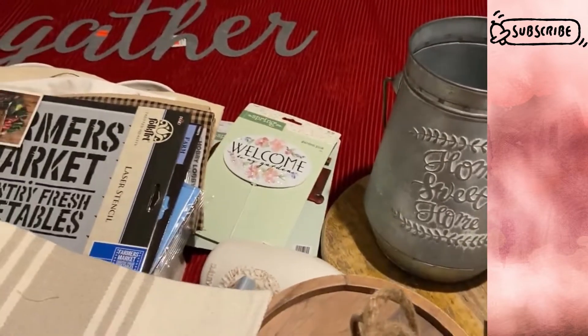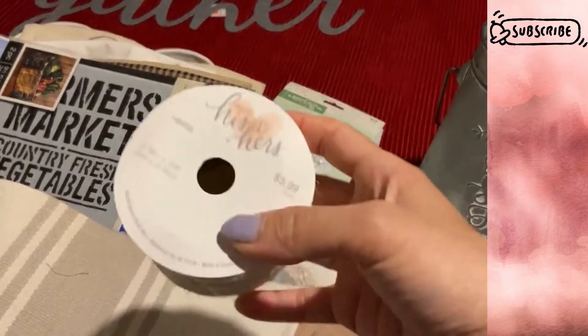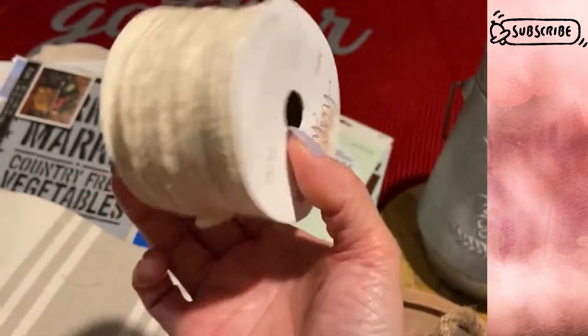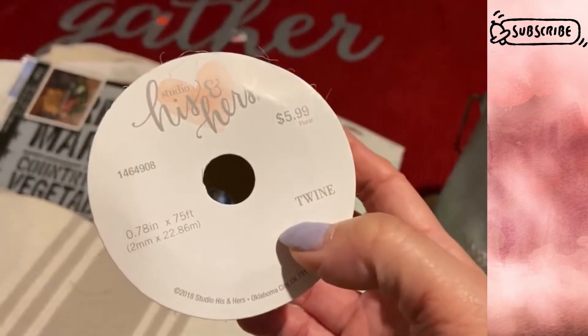The wedding section was 50% off last week, so I grabbed this jute string in a white version — that was $6.00, half off so $3.00.